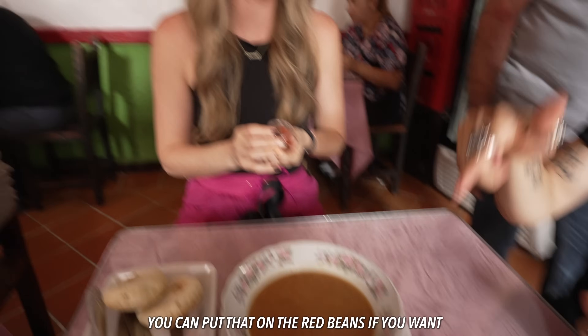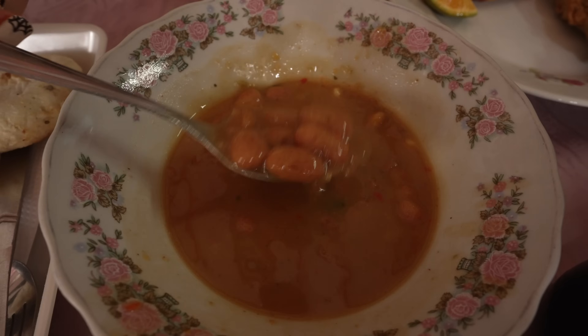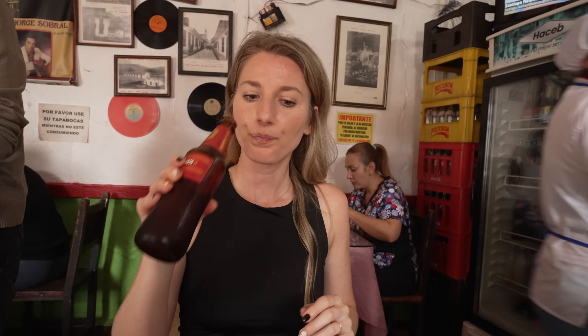This is the ají — you can put it on the red beans if you want. David calls it the magic sauce. The beans are so big — this is my kind of meal. This is my kind of dish: warm, cozy, the beans are creamy, swimming in this gravy sauce. I put some of the ají on it — top notch. This is my favorite.